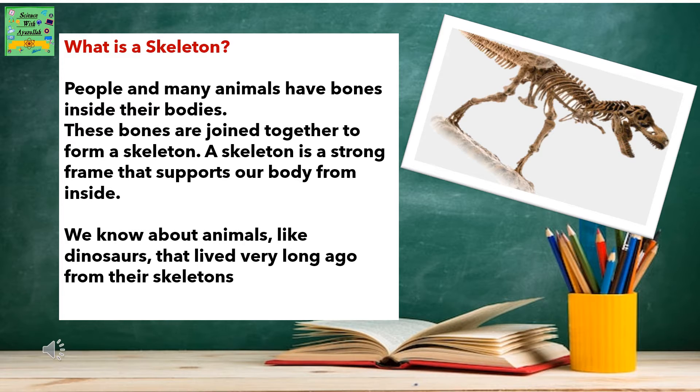A skeleton is a strong frame that supports our body from inside. We know that animals, like dinosaurs, have lived very long ago from their skeletons.